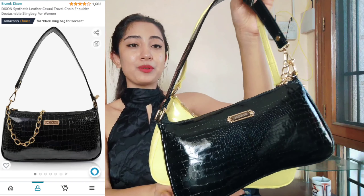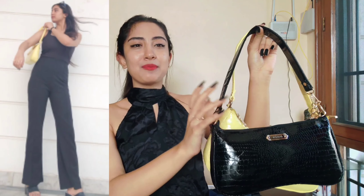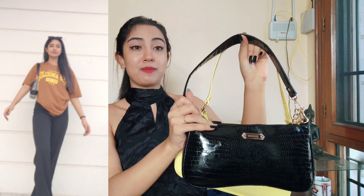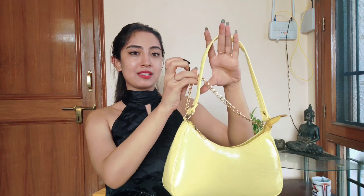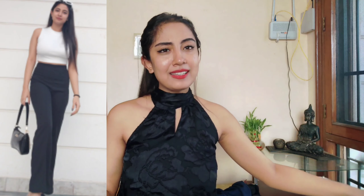I also picked up these beautiful bags. I feel bags are a total must-have — these kinds of bags can really make your look. These are beautiful staple shoulder bags. If you want a pop of color, you can go for this beautiful lime-colored one with a gold handle. It also comes with a beautiful gold chain. This will go with everything and was only 400 rupees — definitely a must-have.